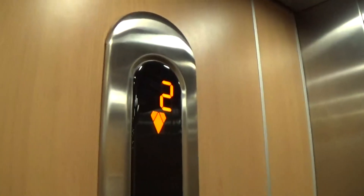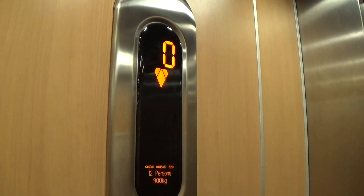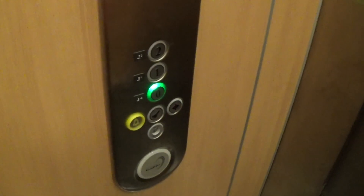Let's go back down to zero to my cab view. It's got the light fixtures up in the ceiling. Capacity is 900kg, 12 persons, built in 2010. These are the fixtures.